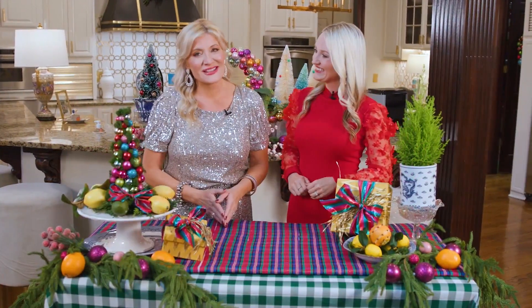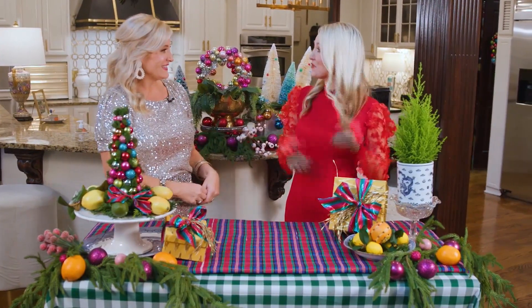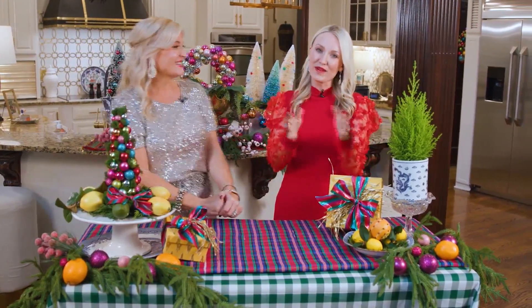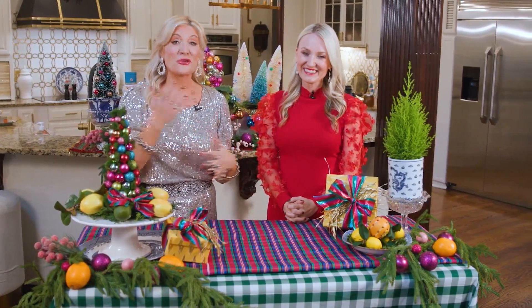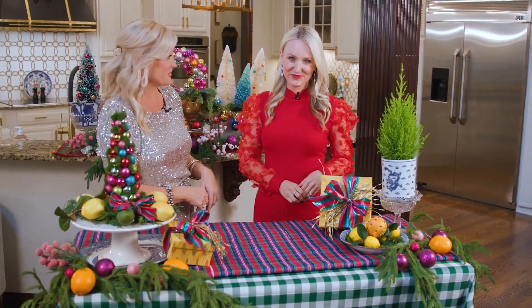Hello and welcome to the Southern Table. Today is a very special day. This marks the 100th episode of the Southern Table and we couldn't be more excited to celebrate this milestone with you all. So today we want to throw it back to where it all started — our very first episode.